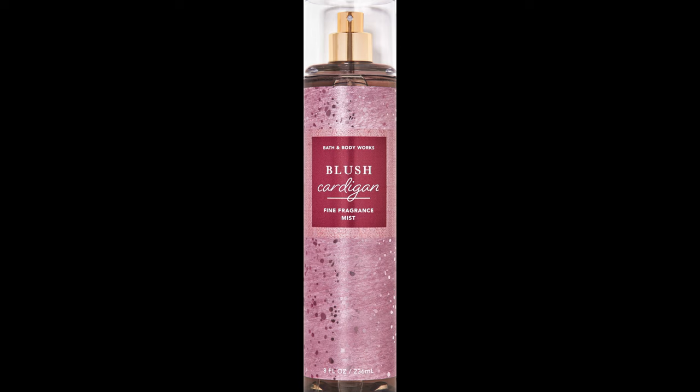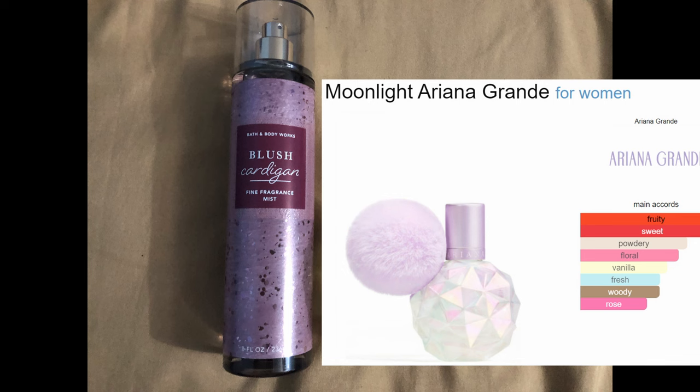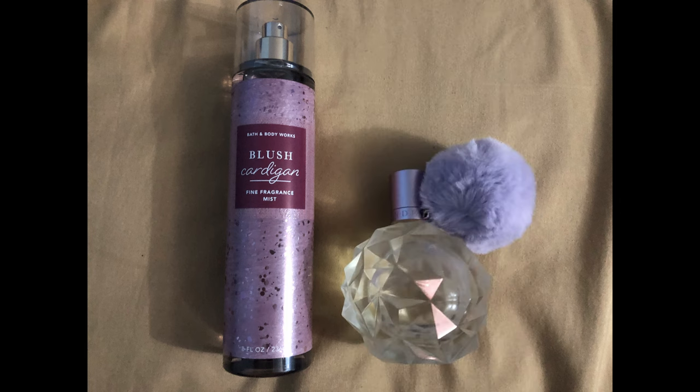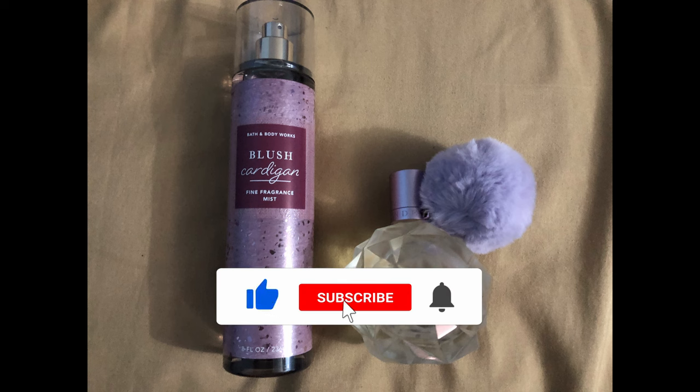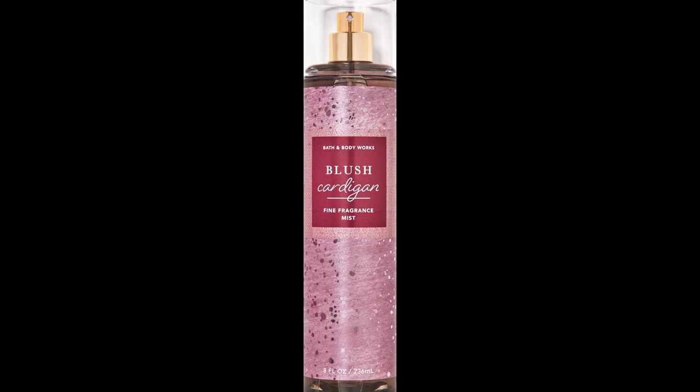The next combination is mixing Blush Cardigan fine fragrance mist with Ariana Grande's Moonlight. I felt it had a dark fruit note — maybe a berry or a plum — and figured that would work well with Blush Cardigan. It does work well. That powdery scent that Moonlight has comes through at the dry-down of Blush Cardigan, so they don't clash.